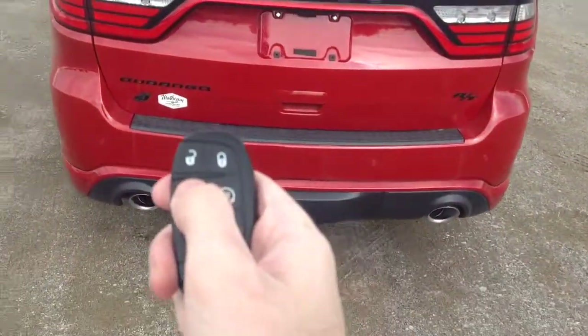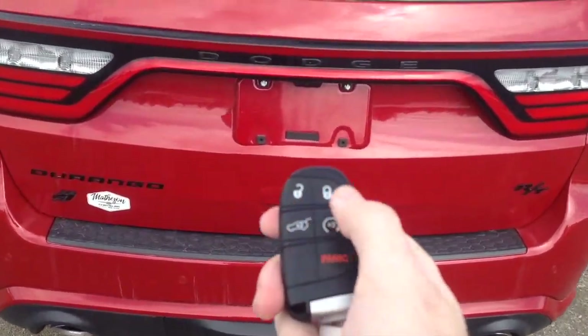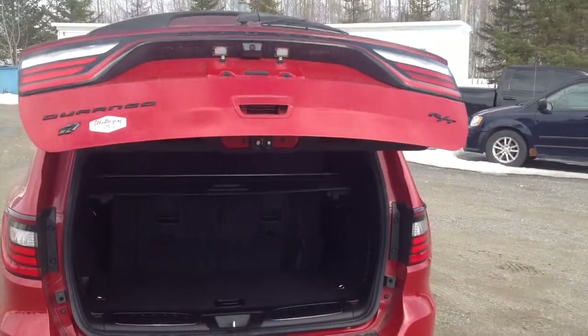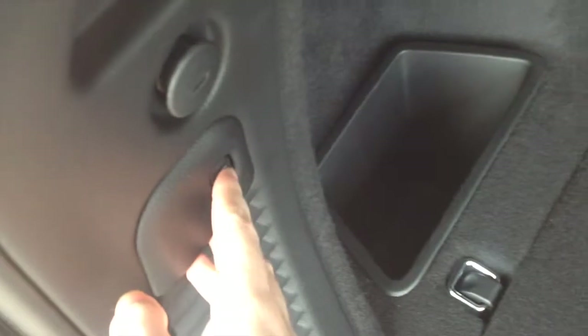Now we'll show the tailgate. There's a switch over here that will close the lift gate only, and the lift gate cannot be opened from that switch. You also have a privacy cover. We'll go ahead and close it.